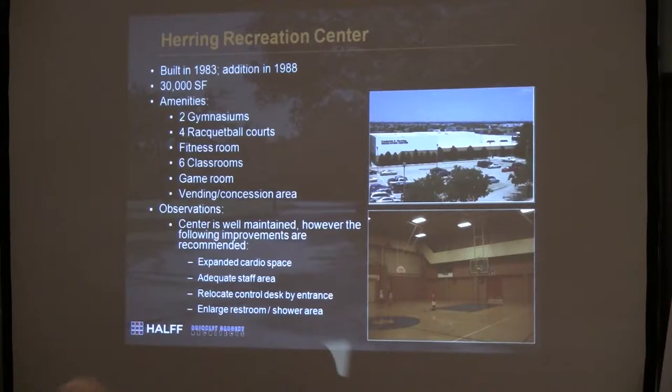The Herring Center — you all have probably been there at some point in your life. You have two gymnasiums, a racquetball court. It was built in 1983, with an addition in 1988. That doesn't seem that long ago, but when you start thinking about it, that's a few years ago. It has a racquetball course, fitness room, classroom, game room, and concessions.